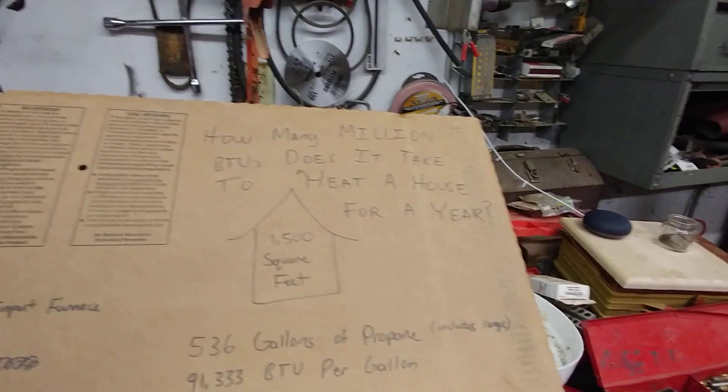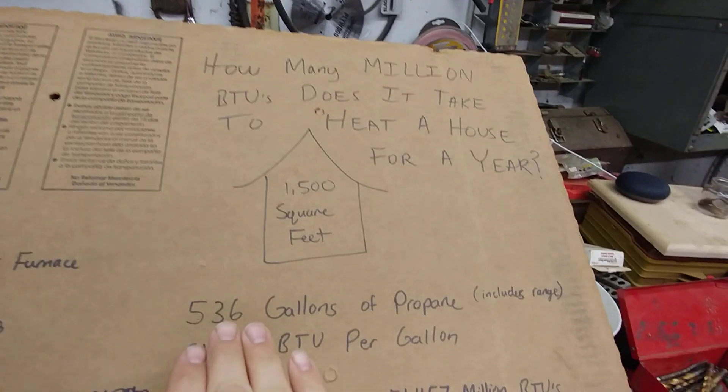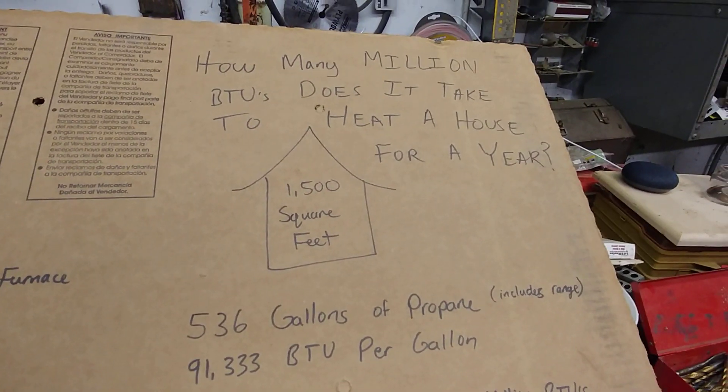We live in Minnesota, so depending on the climate you live in it's going to change some. I've just filled my propane tanks, and my tanks are big enough where I only have to fill them once in an entire year, so I have a really solid number of how many gallons of propane it took to heat my house for the entire year.